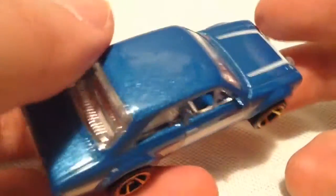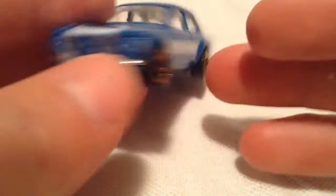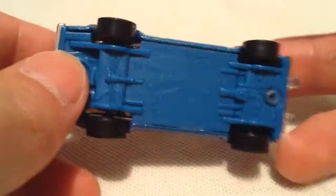There it is — pretty cool. It's got side tampos and the door handle and lock detail in there. There's the front; it says "Ford" on the hood with the stripe. Pretty sweet — it's a pretty awesome casting.